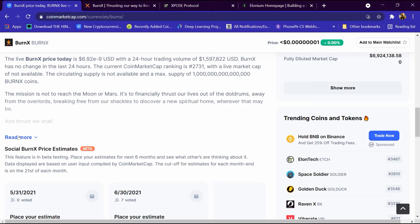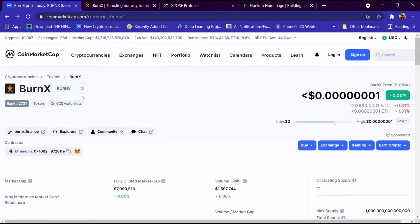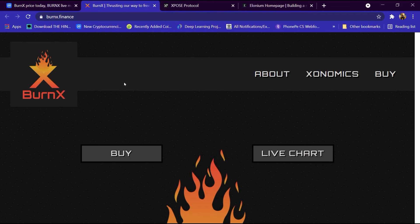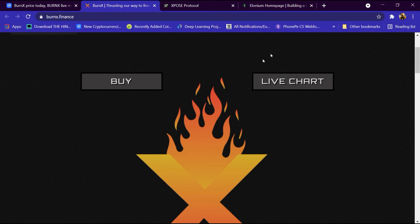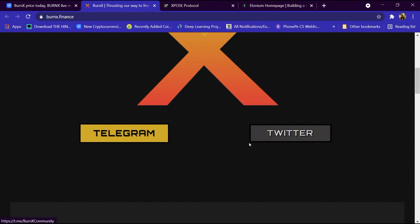This is its description which we can read. Its total supply is 1 trillion XBURN coins. We will now open its website, burnx.finance, which I have already opened. We can watch its live chart and join on Telegram and Twitter.